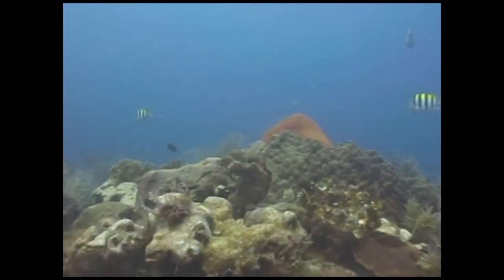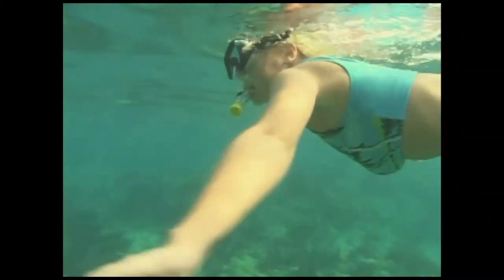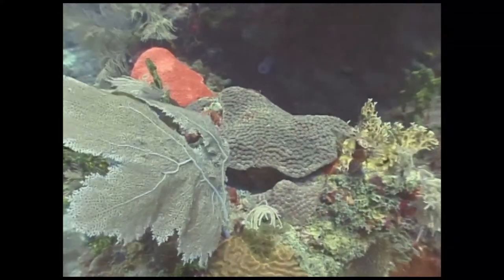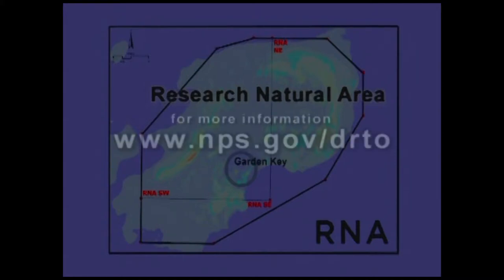Combined, the two areas will constitute the largest no-take reserve in the continental United States. Times are changing in South Florida. As the population grows, Mother Nature faces unprecedented pressures. The Research Natural Area represents our dedication to protecting and restoring the environment, not just for its sake, but for our own. To view a map of the Research Natural Area, check the park's website at nps.gov/drto.